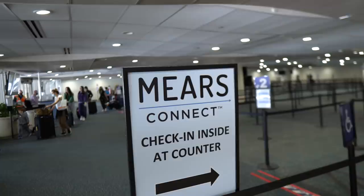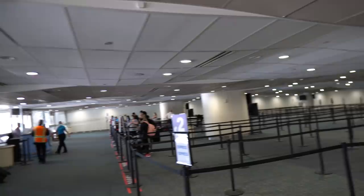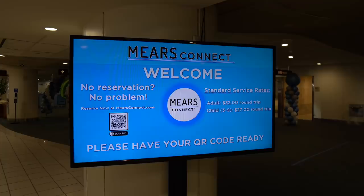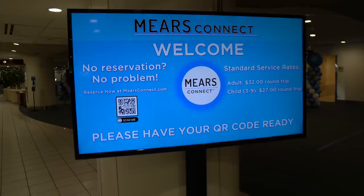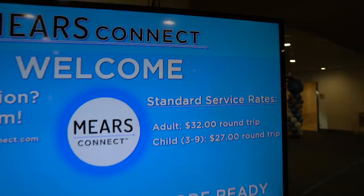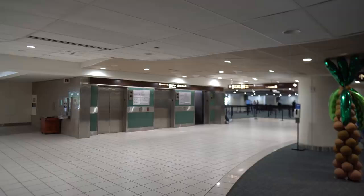This is exactly where Disney's Magical Express service was — it still looks exactly the same setup. This is also located on the same level where you will come to pick up your rental cars. It looks like they want you to prepay for your boarding pass and then it says please have your QR code ready. If you scan this QR code for more information, it also says no reservation, no problem — reserve now at mirrorsconnect.com. Here are the standard service rates: adults are $32 round trip, children ages three through nine $27 round trip.